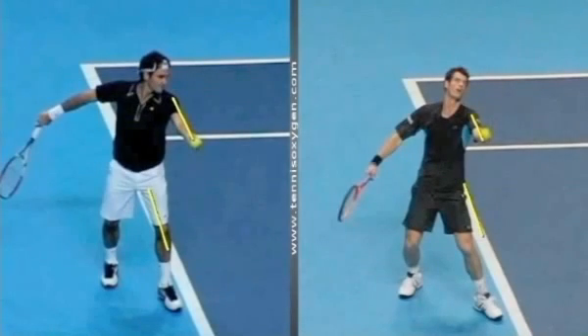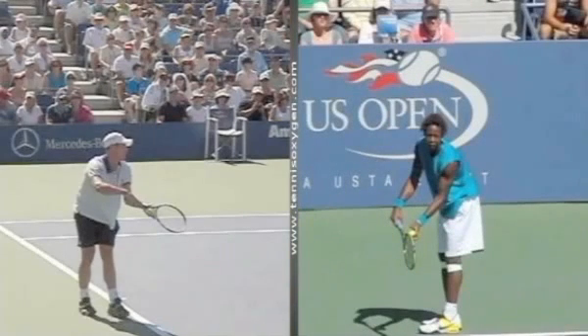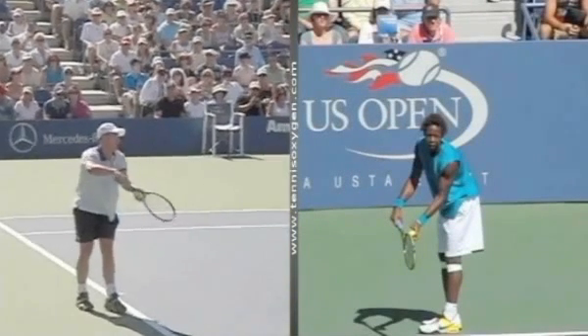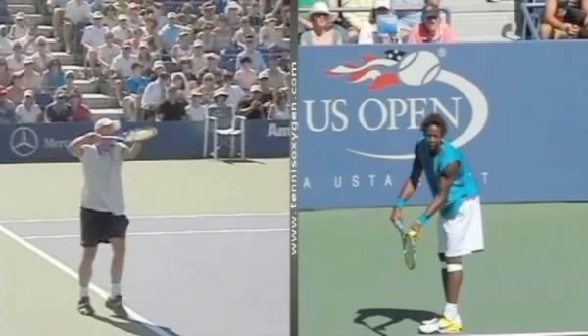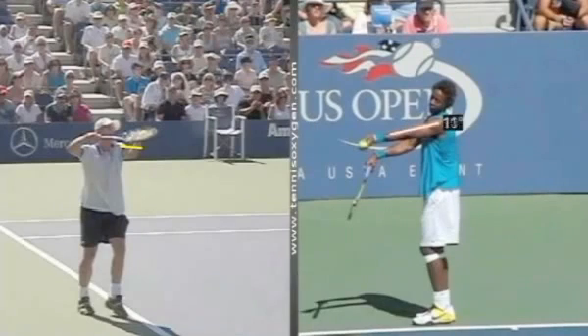Now, not all pros do this, but most pros do. I'm going to show you right now how other pros make the exact same move to get the ball toss parallel to the baseline. Here are two guys with a similar motion — Gael Monfils and Andy Roddick. You can see Andy's tossing arm and Gael Monfils' tossing arm right there, both parallel to the baseline.